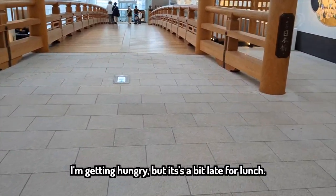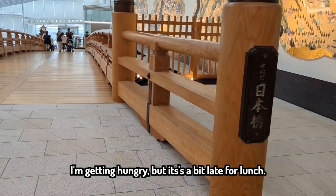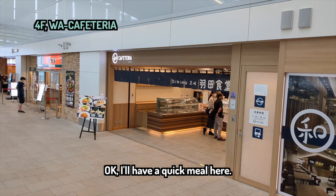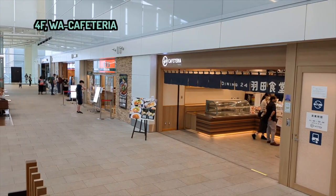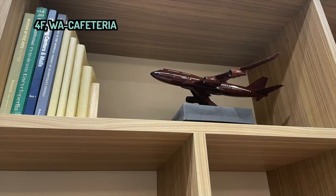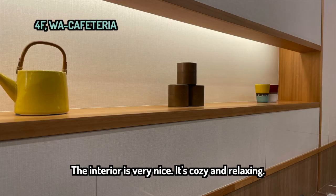I'm getting hungry, but it's a bit late for lunch. There is a cafeteria — it says Haneda食堂. I'll have a quick meal here. They have karaage, tonkatsu, hot curry, ramen, and grilled fish. The interior is very nice — cozy and relaxing.